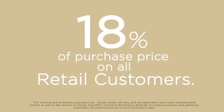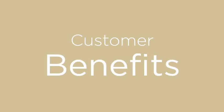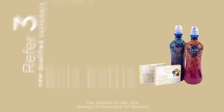With your customer bonuses, you'll receive 18% of purchase price on all retail customers. You'll also receive 10% of purchase price on all preferred customers. We have customer benefits — refer three people and get your next month's pack for free.